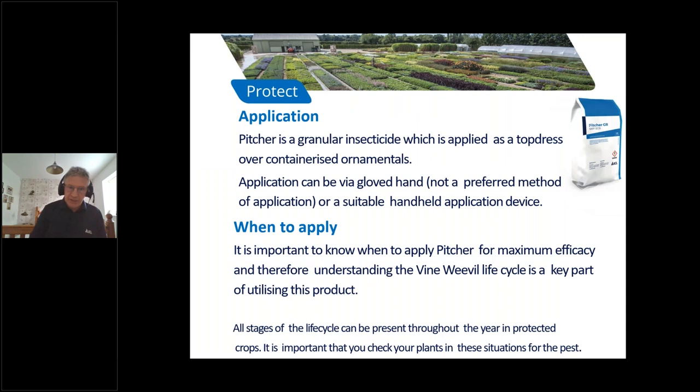Picture is a granular insecticide, so it will be applied as a top dressing over containerized ornamentals. Application can be via a gloved hand, although this is not the preferred method, or a suitable handheld application device. This will be covered in more detail in one of our later webinars.